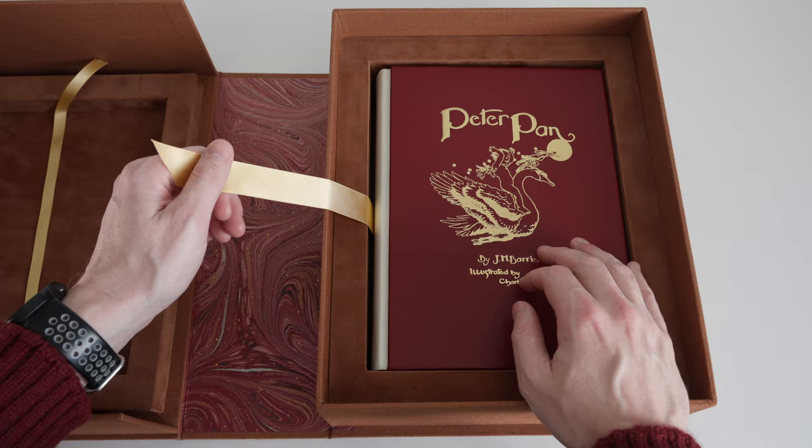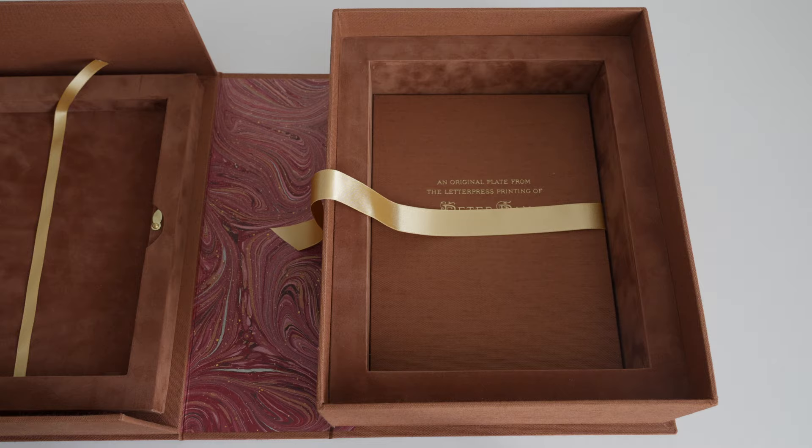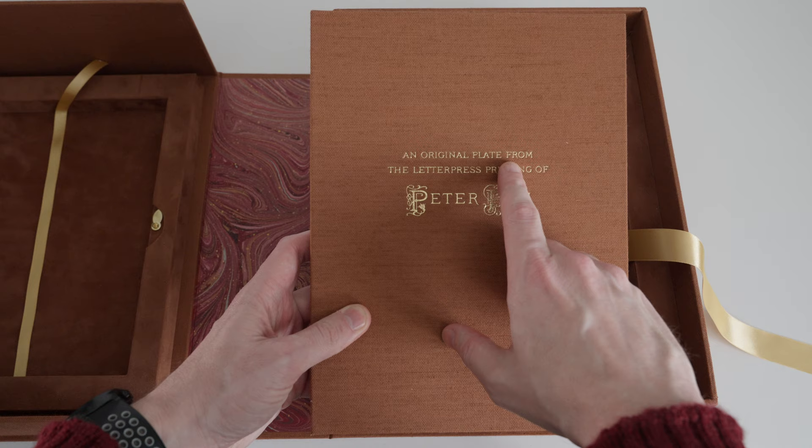Over here on the recto side beneath the bubble wrap we get our first glimpse of the book itself, nestled in a frame covered in a suede-like material with a ribbon pull to help remove the book. The ribbon pull this time is nice and broad — about an inch or two and a half centimeters wide. Beneath the book we can pull again on our ribbon pull and we have another box covered again in that brown linen cloth, blocked on the cover with an original plate from the letterpress printing of Peter Pan.